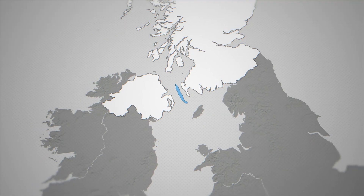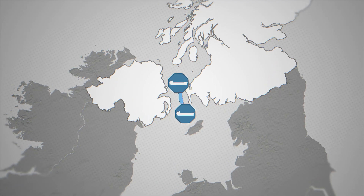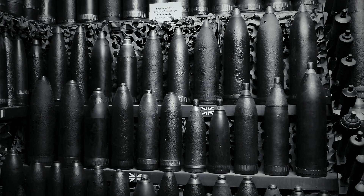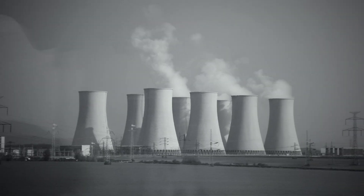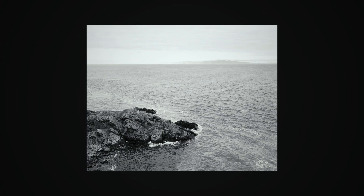From the 1920s through the 1970s, ship after ship sailed to Beaufort's Dike, dumping an estimated 1–2 million tons of munitions — everything from artillery shells and incendiary bombs to mustard gas and phosgene gas rockets. And it wasn't just explosives. In the 1950s, even barrels of radioactive waste and luminous paints were dumped into the dike.